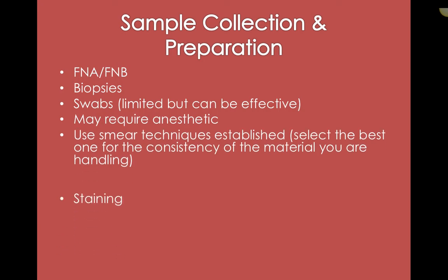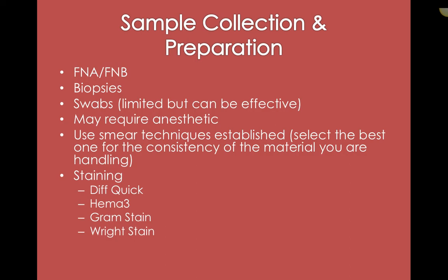The type of collection and preparation depends on what we're sampling. If it's a mass, the doctor might do a fine needle aspirate, a fine needle biopsy, or a punch biopsy. Swabs might be useful — especially for a quick initial look — but most often you need to go a little deeper than that. This may all require anesthetic depending on what needs to be done and the temperament of the animal. As always, we're going to use the smear technique that suits the type of sample acquired.